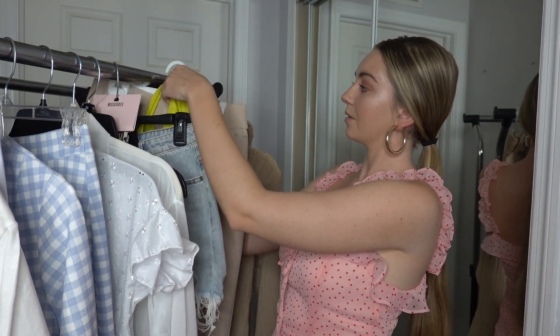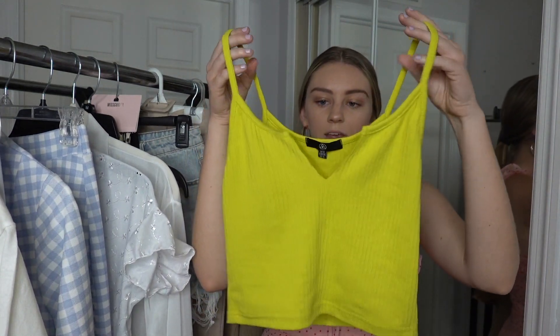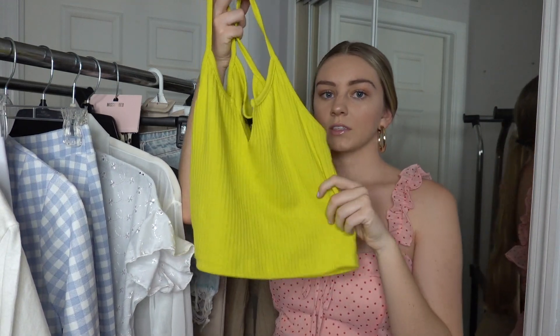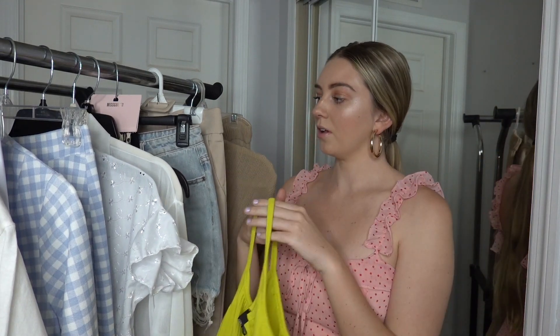Moving on to clothing from Missguided — the first piece I got was this amazing neon crop tank. It's super comfy and I thought it'd be super cute to wear with denim shorts for a quick, easy on-the-go outfit. This neon green color is super in for summer, and greens in general have just been my color this summer.